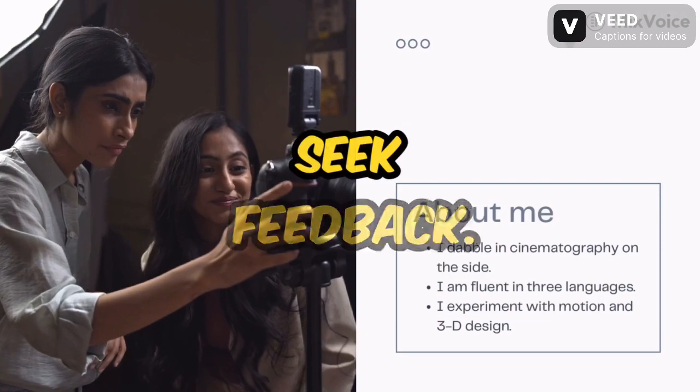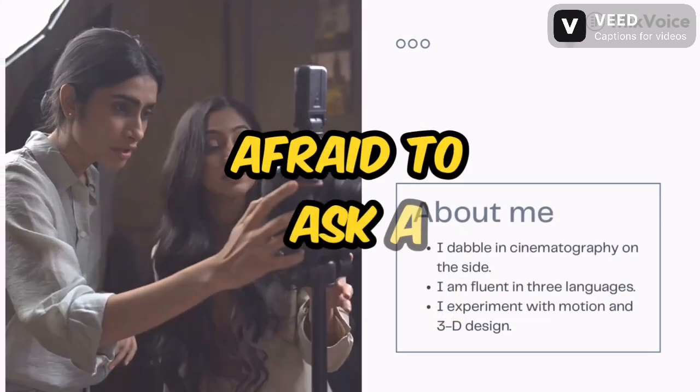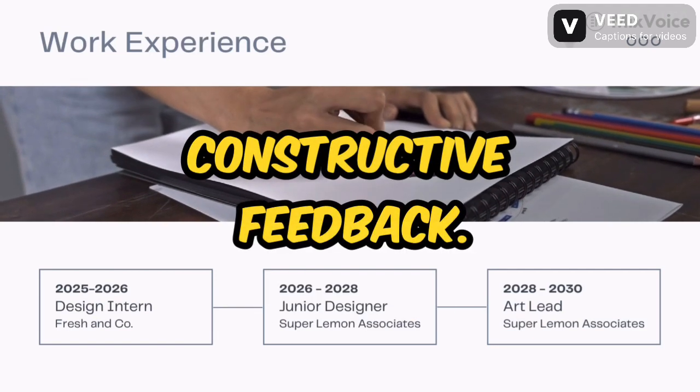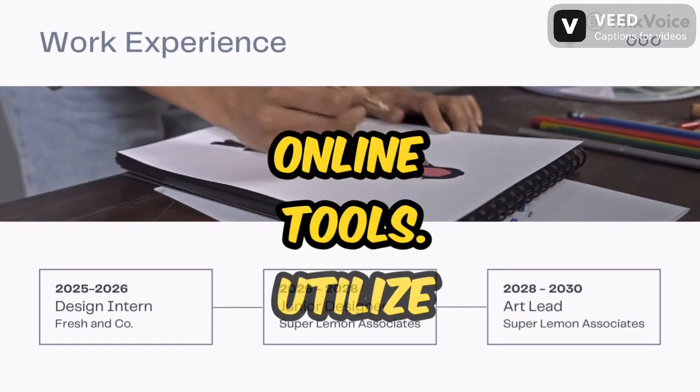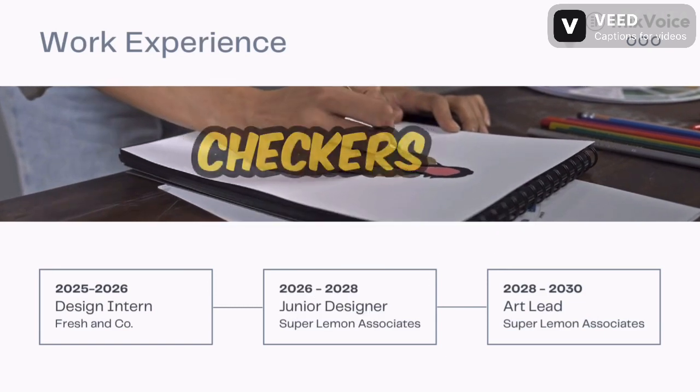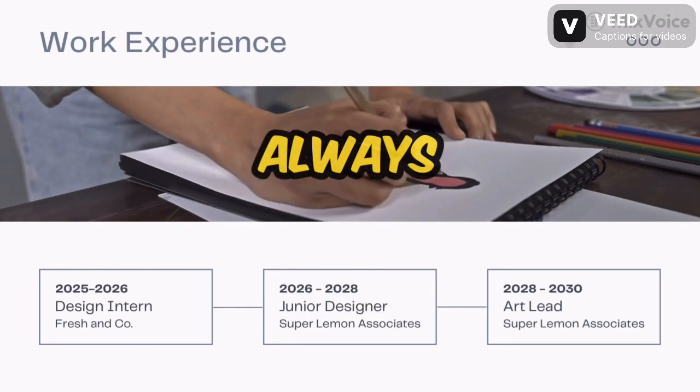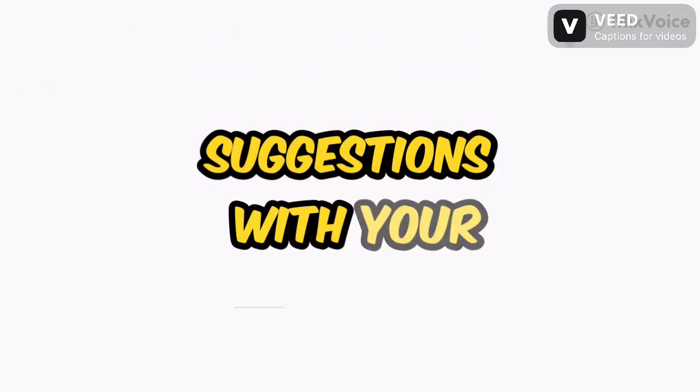Pro Polish. Seek feedback. Don't be afraid to ask a trusted colleague, mentor, or editor to review your writing and provide constructive feedback. Embrace online tools. Utilize online grammar and style checkers as helpful guides. But remember, they're not foolproof. Always double-check their suggestions with your own knowledge.